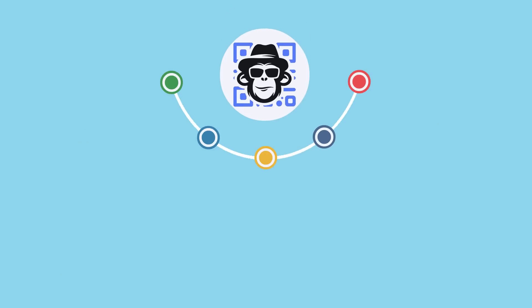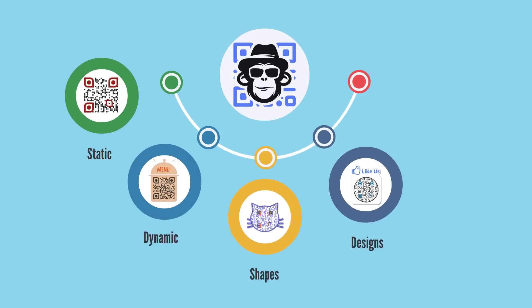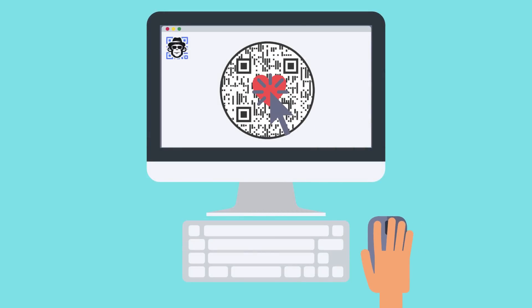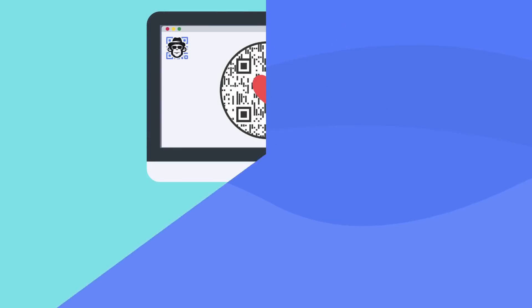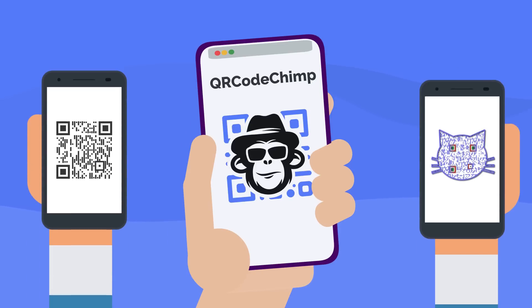With QR CodeChimp, you can create static and dynamic QR Codes of different shapes, designs, and colors. You can even add your logo to the QR Code and integrate it into your branding and marketing initiatives. So with QR CodeChimp, your QR Code can go from this to this.